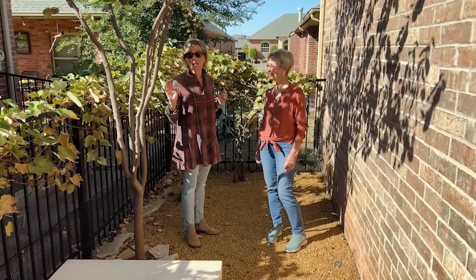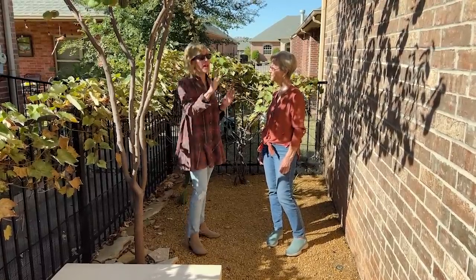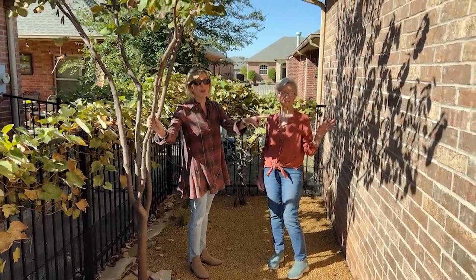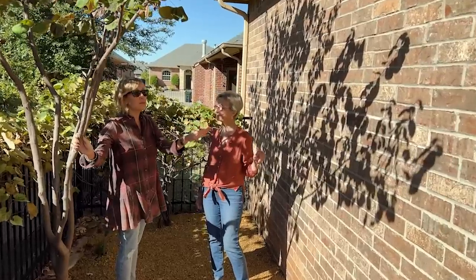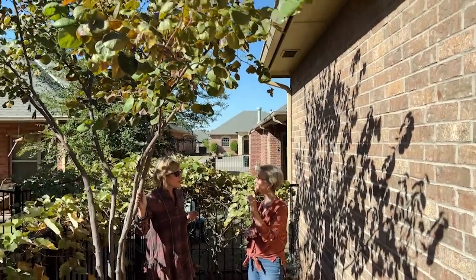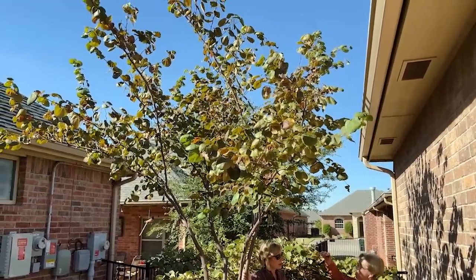Here are just a number of the features that really stand out. The fact that it faces south means that this eastern redbud here creates absolutely gorgeous shadows on the wall. I just love that — it fills a kind of empty brick facade. But this redbud has a story.